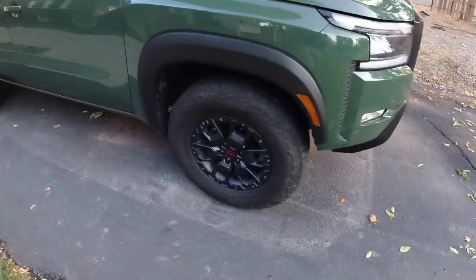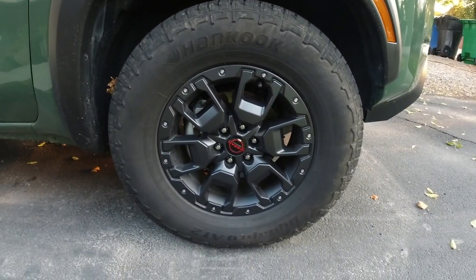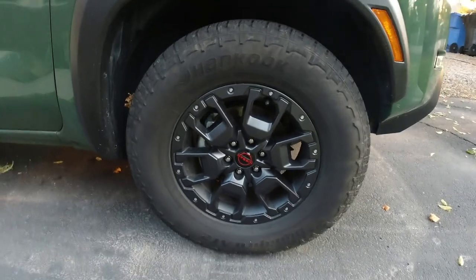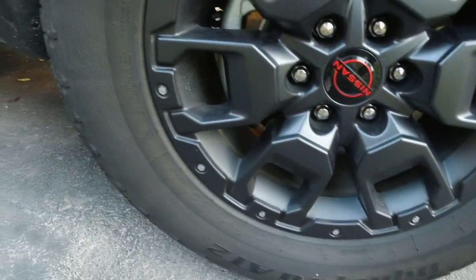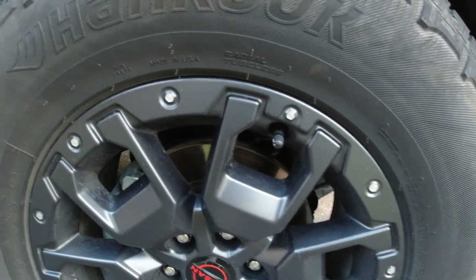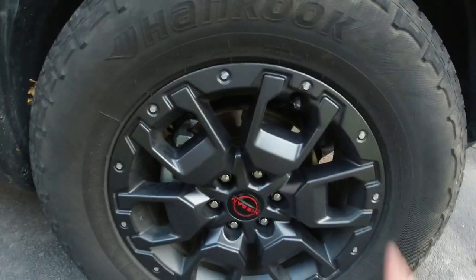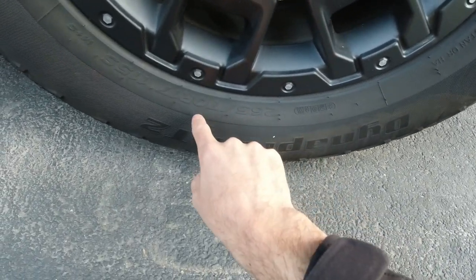Moving around to the wheels — these are 17-inch wheels. The Tacoma TRD Off-Road uses 16-inch wheels; nothing better or worse about either, just kind of surprised Nissan went with 17s. These do feature a fake beadlock ring, which is kind of weird. I don't like things that are made to look like other things — just give me a regular wheel or give me a real beadlock. Anyway, alloy wheels wrapped in Hankook Dynapro AT2 all-terrain tires, 265/70R17.